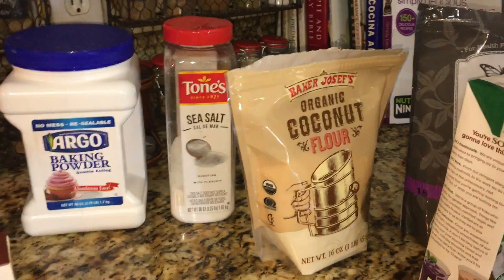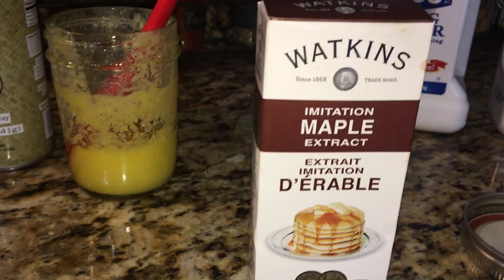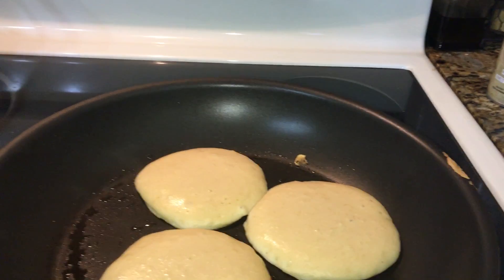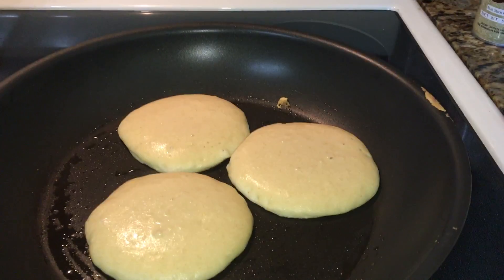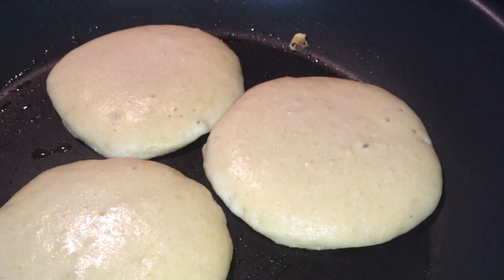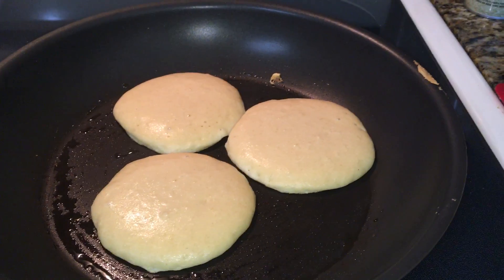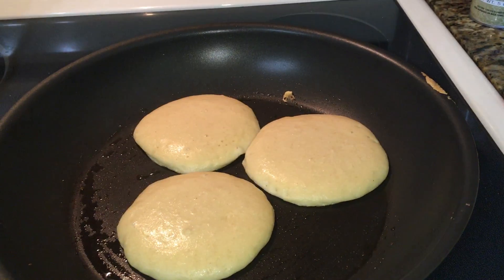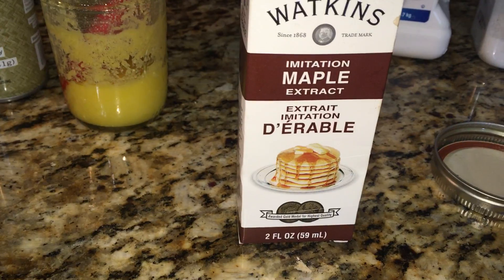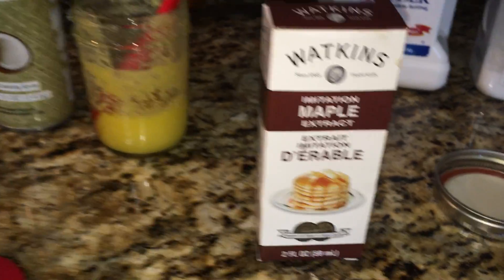What I love about these pancakes is I found this delicious imitation maple extract — maple flavor. Who doesn't like maple syrup on their pancakes? Maple syrup is delicious, however it does have a lot of sugar. If you're keeping your sugar intake down or doing a low-carb lifestyle, you really want to stay away from maple syrup. But this extract fools your palate into thinking you're having maple syrup on your pancakes.